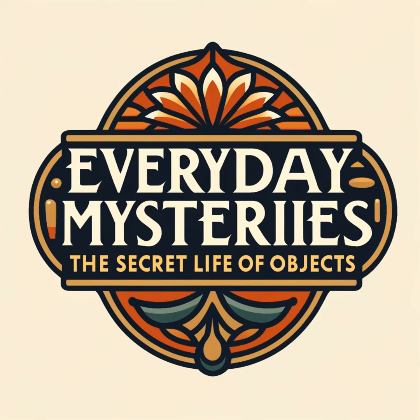Welcome to Everyday Mysteries, where the ordinary becomes extraordinary. I'm your host, Ethan Carter, and together we'll unlock the secrets behind the objects we use every day. From ancient artifacts to modern marvels, get ready for a journey through time, technology, and a dash of mystery. Let's dive in and uncover the stories hidden in plain sight.